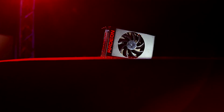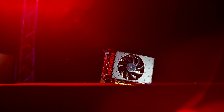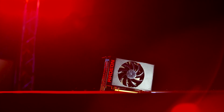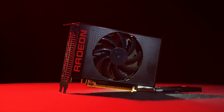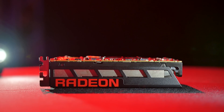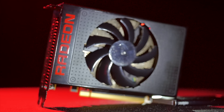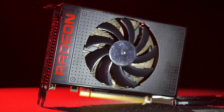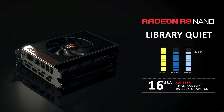So this is the R9 Nano. It is an incredibly compact GPU at just 6 inches, or 15 centimeters. The full metal shroud has that familiar texture found on the Fury X, with aluminum accents and the Radeon text on both sides of the card. The single 90mm high static pressure fan is rated at 42 dBA, or as AMD calls it, library quiet. We'll have to verify that under load in our full review, so stay tuned.